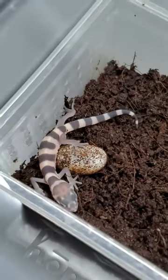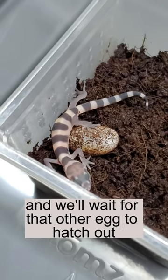One more egg to hatch out, so we'll put this one away and we'll wait for that other egg to hatch out.